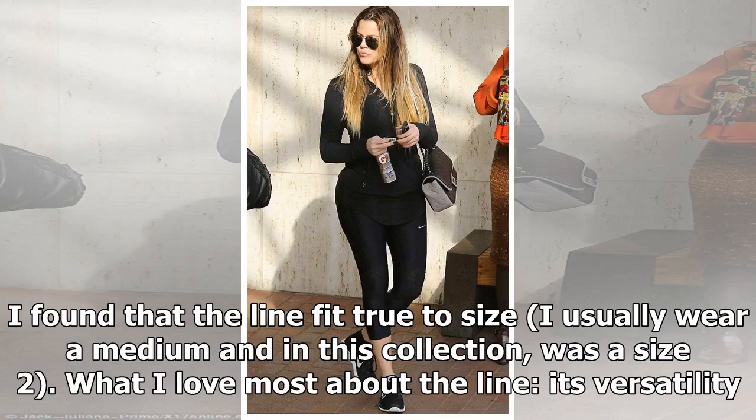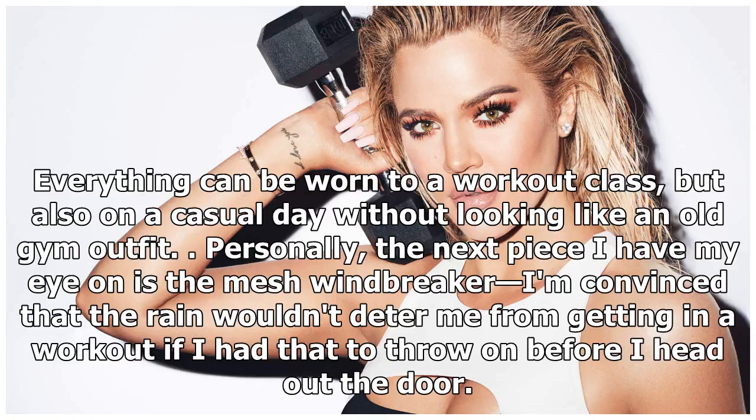I found that the line fit true to size — I usually wear a medium and in this collection was a size 2. What I love most about the line is its versatility: everything can be worn to a workout class but also on a casual day without looking like an old gym outfit. Personally, the next piece I have my eye on is the mesh windbreaker — I'm convinced that the rain wouldn't deter me from getting in a workout if I had that to throw on before heading out the door.